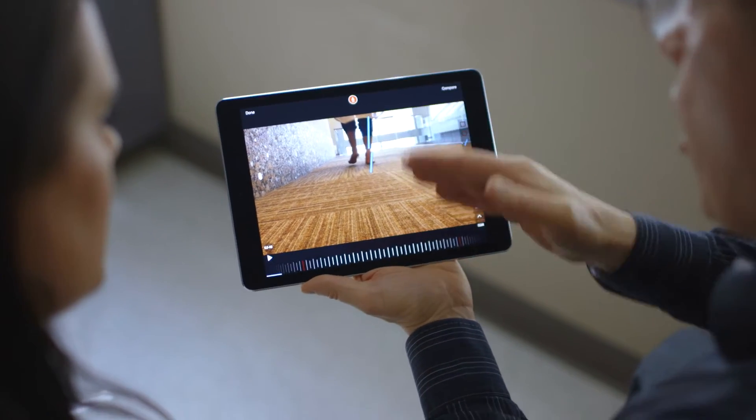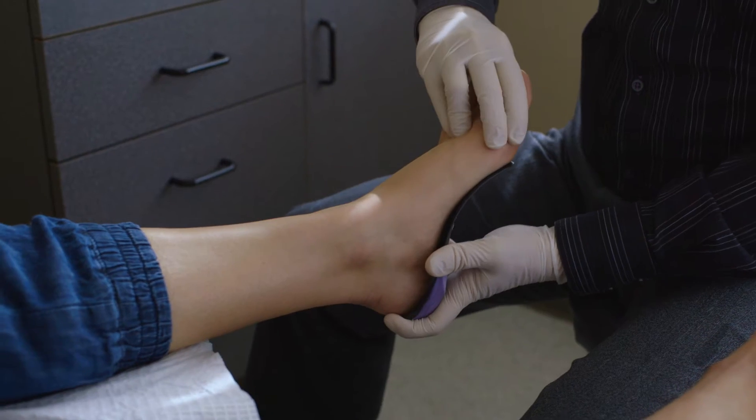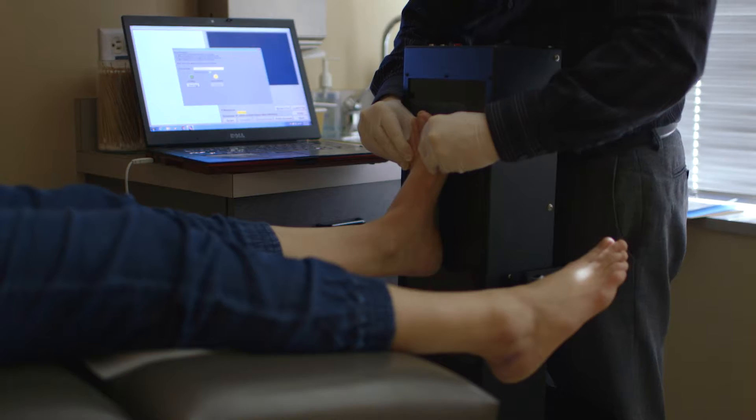There's a lot of variation in quality of orthoses. I know with ProLab, I'm getting something that is doing everything I've asked it to do to get my patient better as fast as possible.